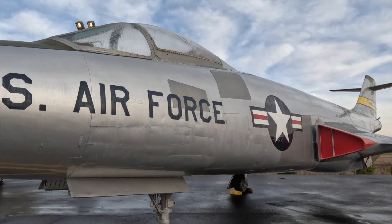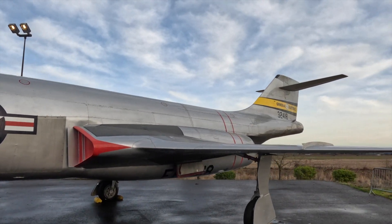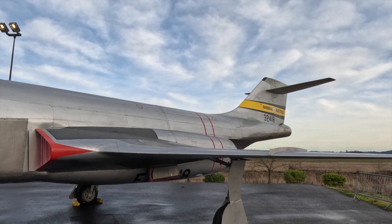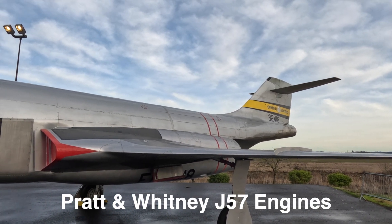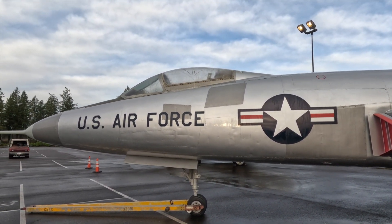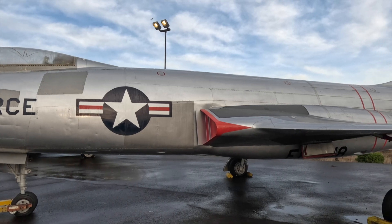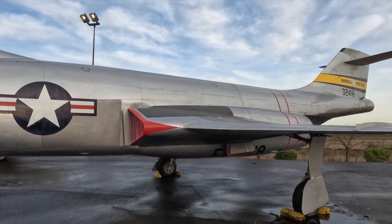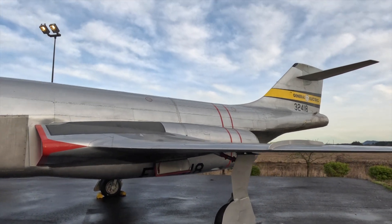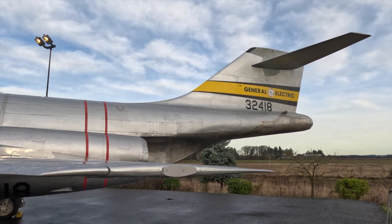I think this is the prototype — or the first one, whatever way you want to look at it. It says General Electric up on the tail. They flew with two different brands of engines: General Electric and something else. These planes were built in the McDonnell factory in St. Louis, Missouri, and this aircraft evolved into the McDonnell F-4 Phantom, which evolved into the McDonnell F-15 Eagle.